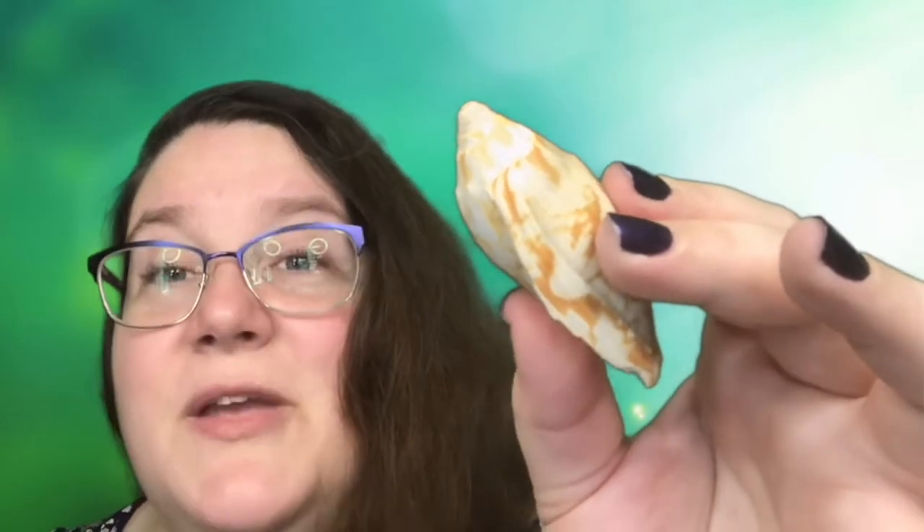If you'd like to guess for yourself you can pause the video here and take a look around and come back and watch later. But if you want to know the answer right now you can keep watching because I'm going to tell you in three, two, one.